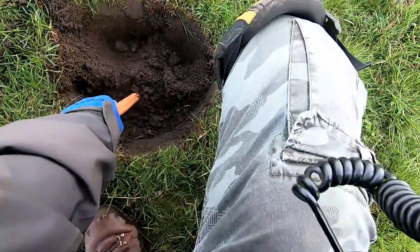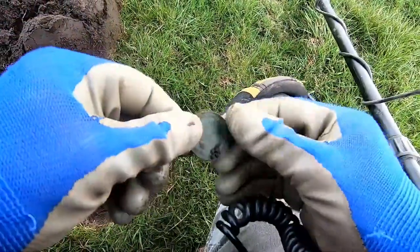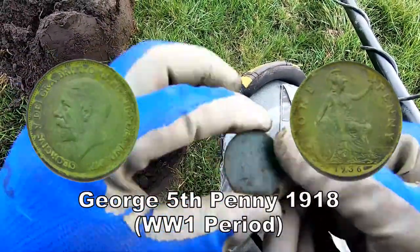Oh there he is — George the Fifth penny. In good condition.